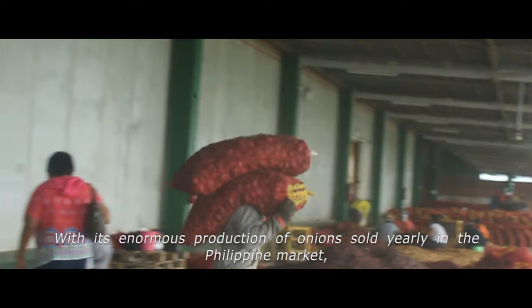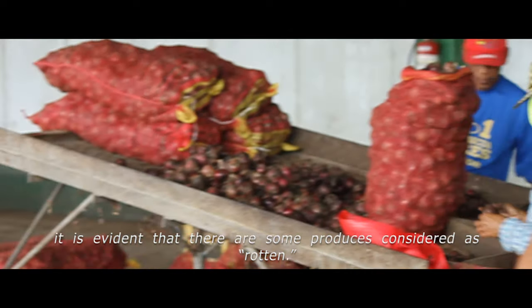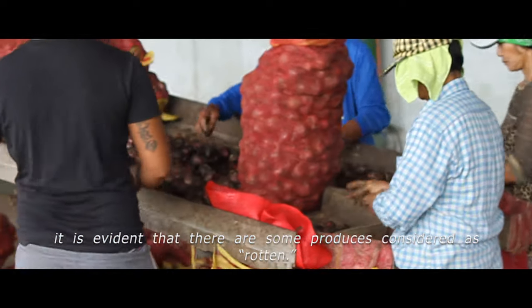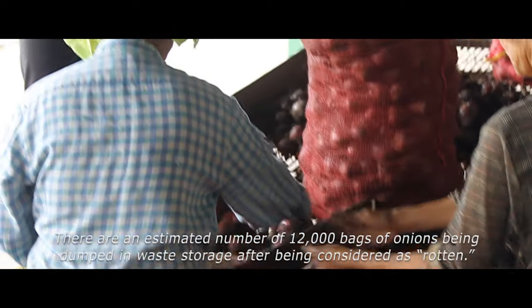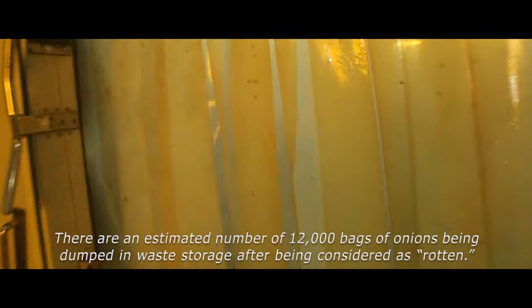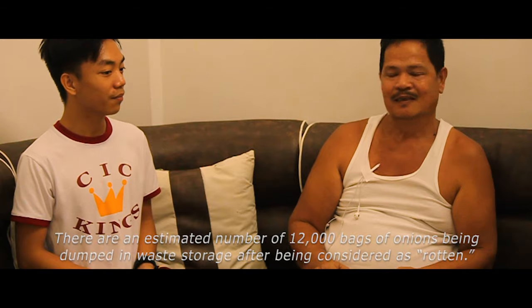With its enormous production of onions sold yearly in the Philippine market, it is evident that there are some producers considered as rotten and therefore affecting the capital of the farmers. There are an estimated 12,000 bags of onions being dumped away in storage after being considered as rotten.